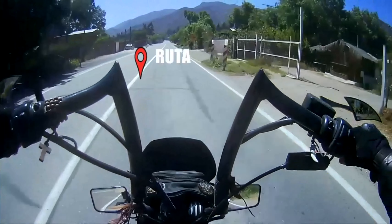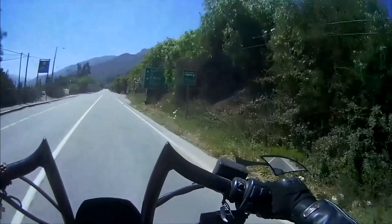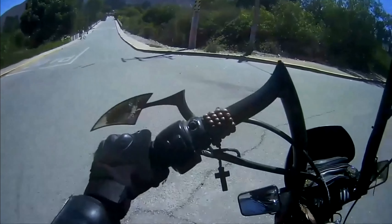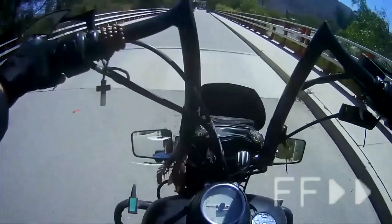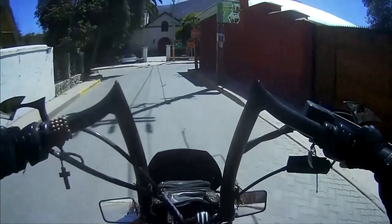Y ahora subamos rumbo al Molle. No se pudo seguir avanzando por dentro, así que desde Marquesa tuvimos que salir a la ruta 41, avanzar y volver a entrar por aquí. Avanzamos en 2X, mientras les comento que la estación del Molle está ubicada a solo 3 kilómetros desde Marquesa, y a 6 kilómetros de su próximo paradero, que vendría siendo el Almendral.